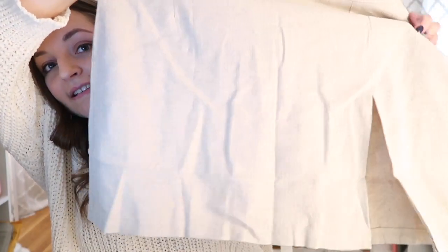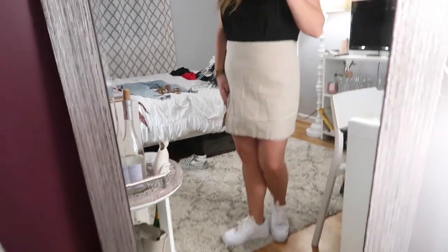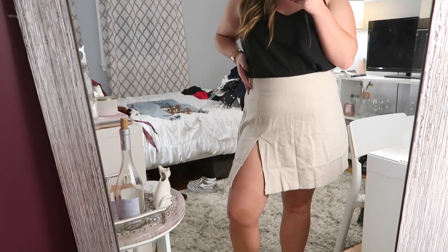The next thing from Princess Polly is this really cute oatmeal skirt with a nice little slit, which I think is so cute. I'm always wary about buying skirts online because I'm pretty short and have a wider midsection, but this actually fits perfectly. It's kind of high-waisted, which I really like. It has a zipper in the back and once you have it on, it's super comfortable and not restricting at all. It's plain and basic but the slit just spices it up a little bit.